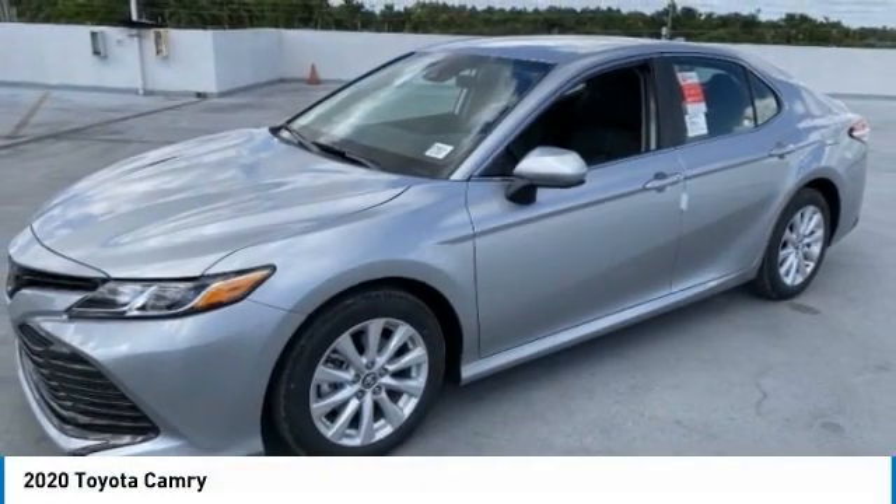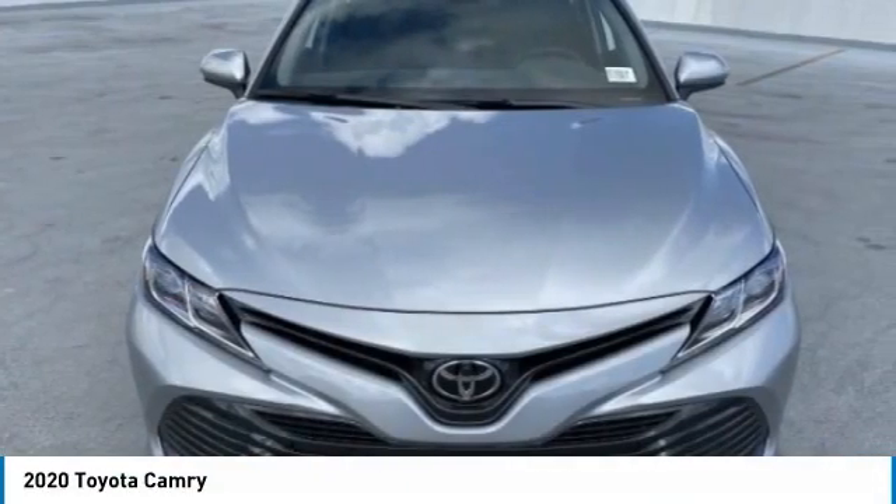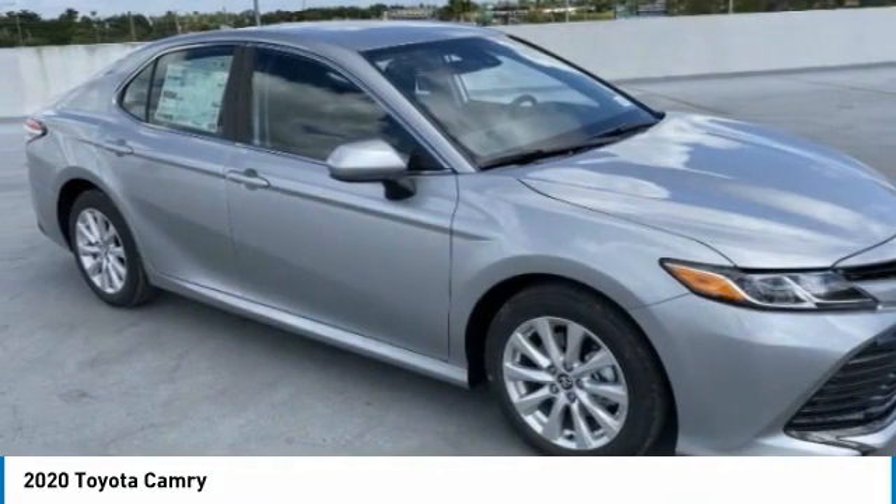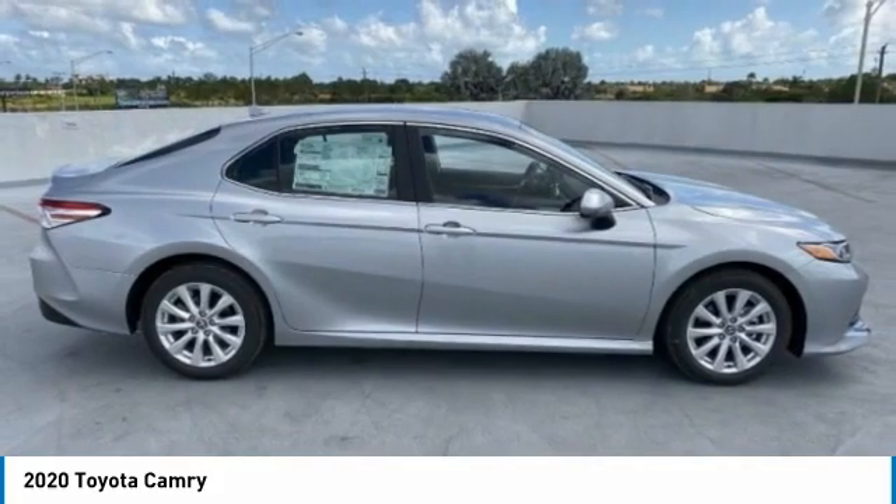Take a ride in the 2020 Camry. The Toyota Camry is an affordable mid-sized car, reliable and a great comfortable commuter car. Here are some of this vehicle's great options.